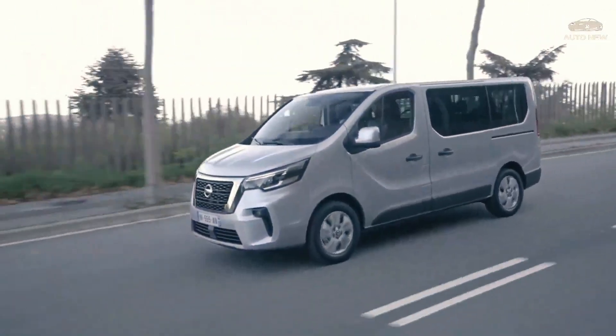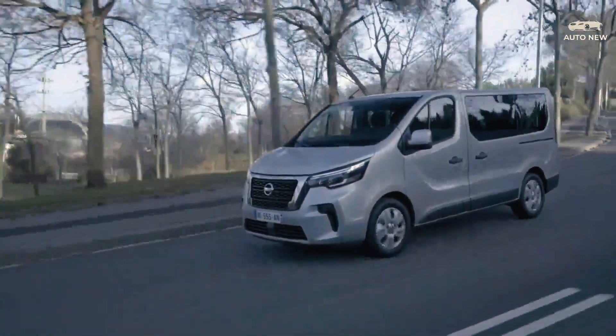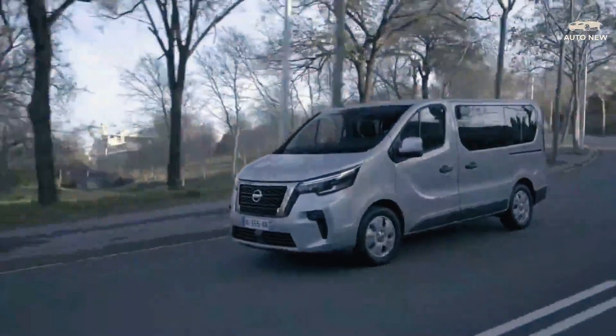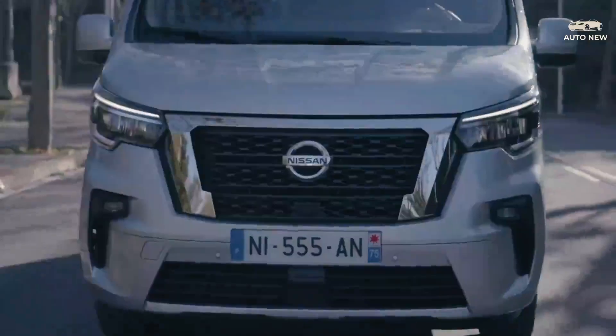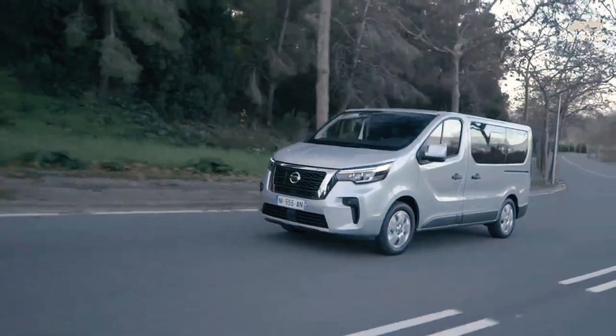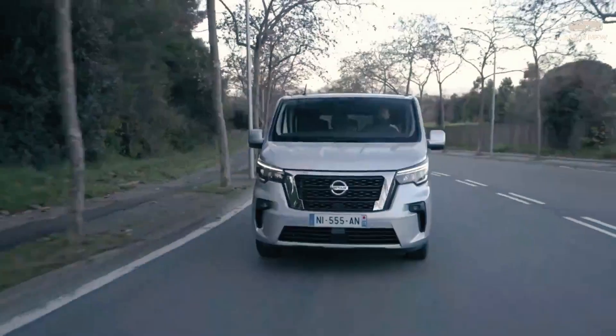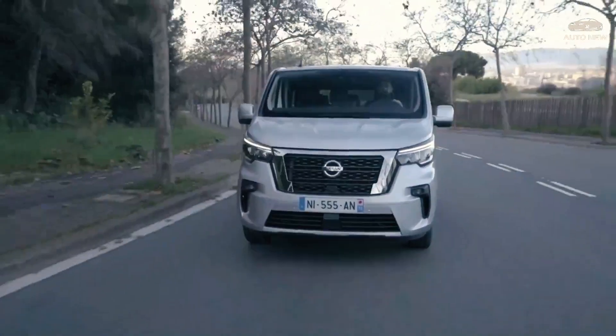Moving on to the interior, in terms of connectivity, the Nissan Connect 8-inch multi-touch display screen comes with navigation and infotainment systems. The device is compatible with Android Auto and Apple CarPlay. This feature is noteworthy considering this is a van. There is also blind spot tracking, lane warning, and safe distance warning and road marking recognition.